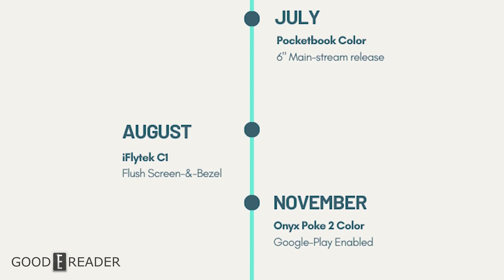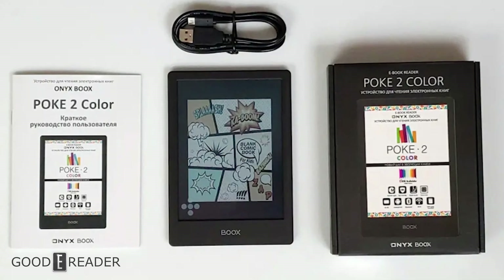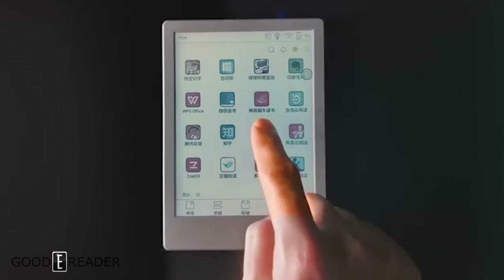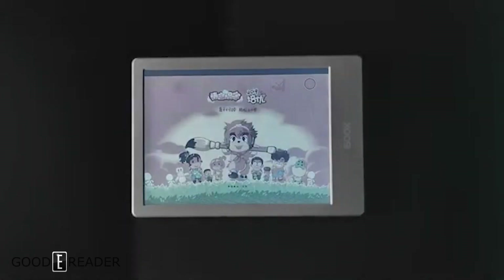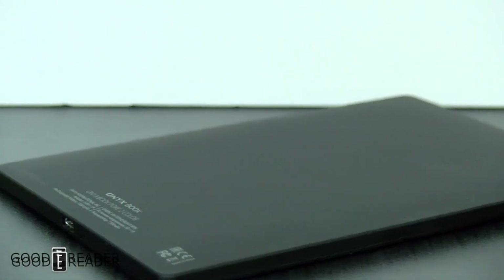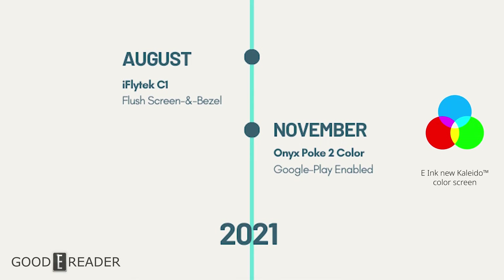In November 2020, as the year was coming to a close, Onyx released the Poke 2 Color. They did an initial Russian release of a limited number of units, which sold out immediately — the listing basically said out of stock as soon as it went up. It was only a few weeks later that other markets got their allocated stock. Goody Reader received 100 units, but Onyx indicated there were no plans to continue the unit after initial release, making it feel like a one-off trial in select markets.